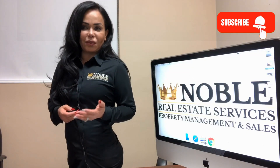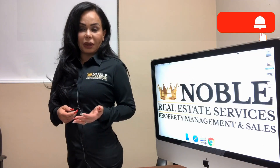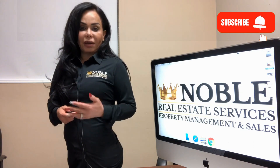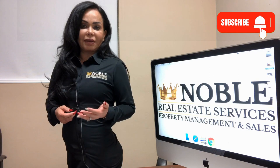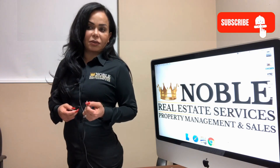Is there a difference when renting a home from our professional property management company? We're confident there is, and our tenants agree. They love our online conveniences and responsive customer service.